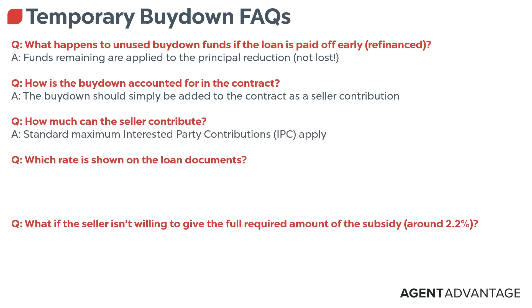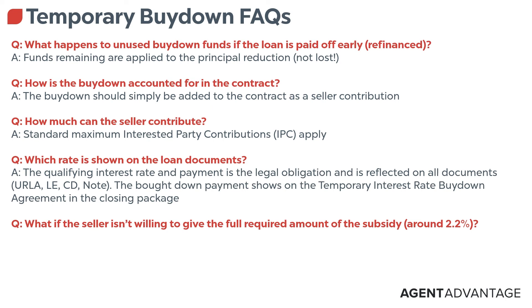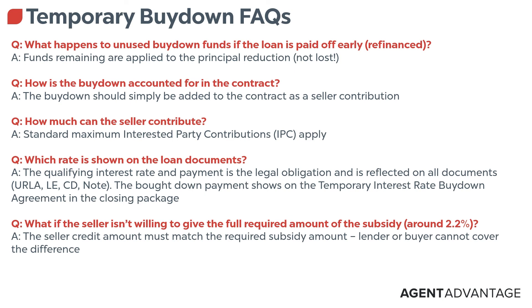How much can the seller contribute? It depends on the property type and loan amount. There are maximum interested party contributions — as Christy said, we call it an IPC. We have to make sure there are exact amounts on what's allowed. Regarding what rate is on the contract: it's going to be put in as the rate they are actually paying — we have to disclose the actual rate, whether it's a temporary or permanent buy-down. And if the seller isn't willing to put in the full amount of the subsidies, we can't do anything. The seller credit amount must match the required subsidy amount — we cannot cover any differences.